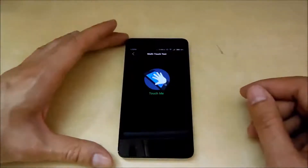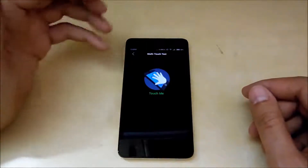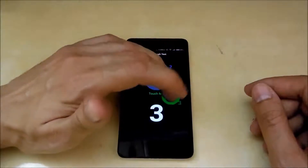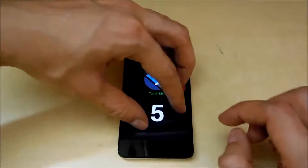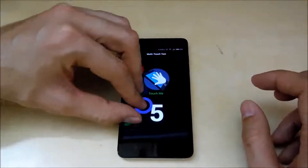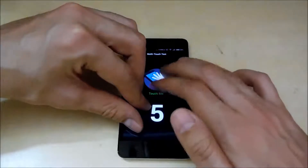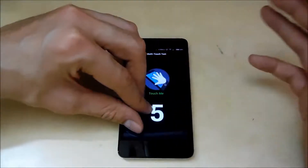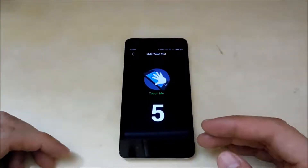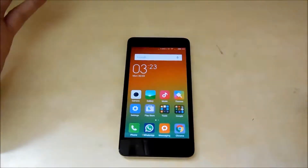Here we go guys, the multi-touch test. Let's see how many fingers this screen can support. One, two, three, four, five — that's definitely five. It's only five, but honestly that's pretty okay because again, considering the price of the phone, five-point multi-touch is sufficient enough and does the job.